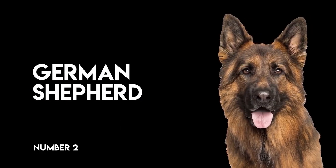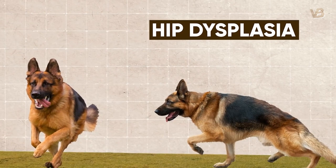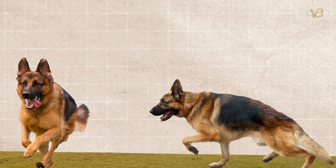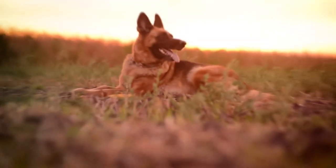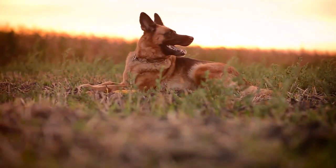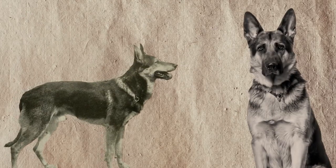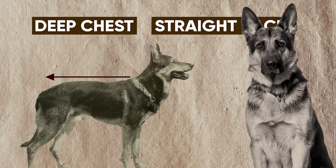Number 2: German Shepherd. Although agile dogs, German Shepherds suffer from hip dysplasia, a condition where their leg bones don't fit properly into the hip socket. This is caused by their heavier weight and their sloped back. But before man decided to interfere with the laws of nature and change the dog's physique, these animals had strong legs, a medium-sized body, a deep chest, and a straight back.